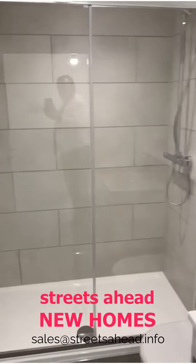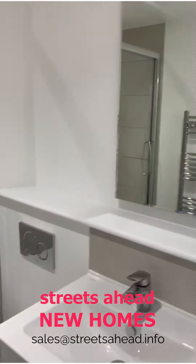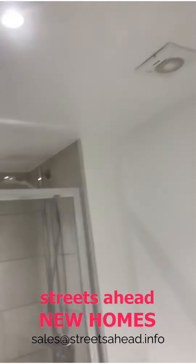Coming through, the flat has a shower room. We've got a towel rail radiator, a very nice double shower cubicle, excellent tiling, and very good quality finishes overall. There's also an extractor fan.